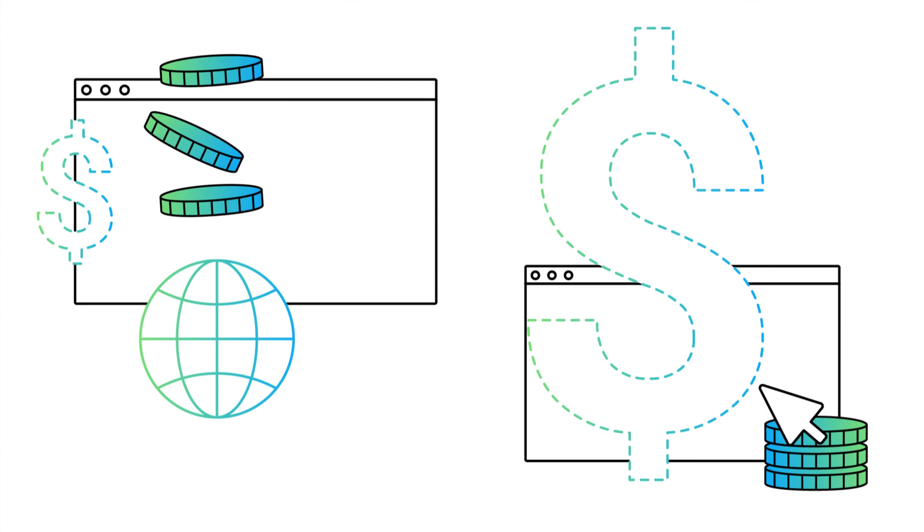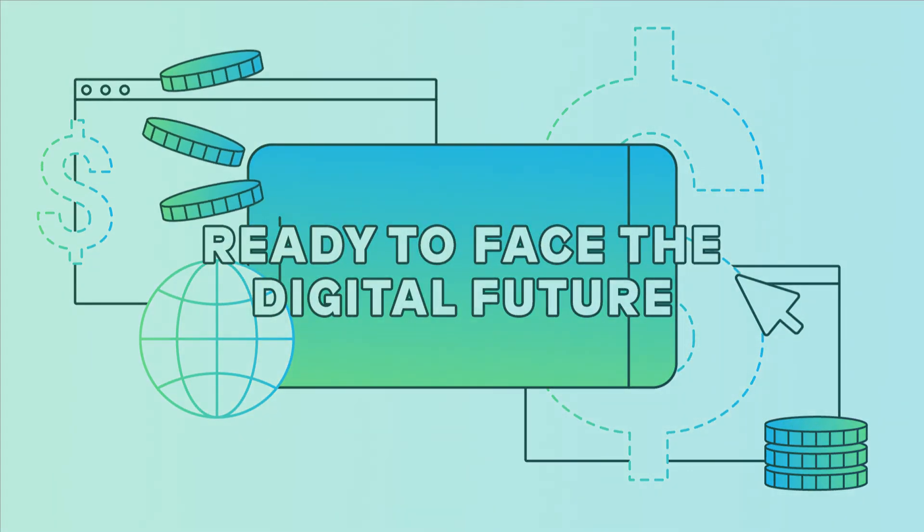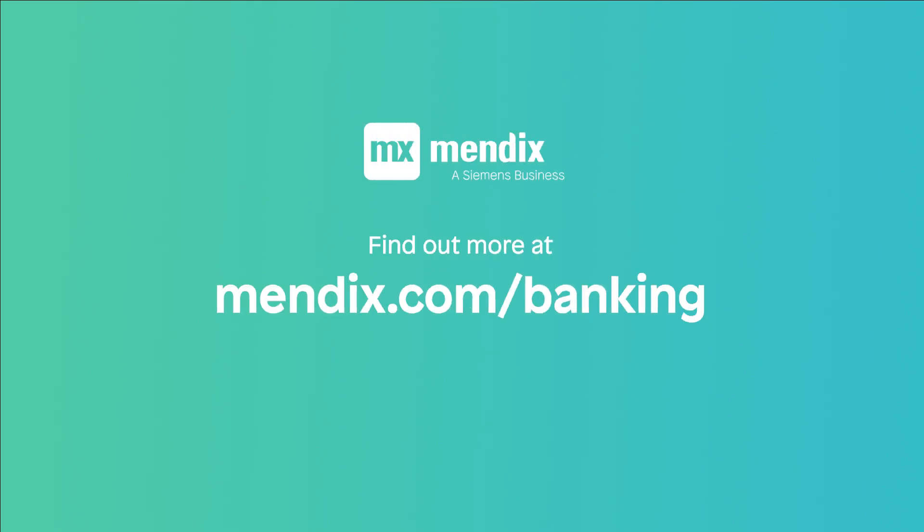Make sure that your financial institution is ready to face the digital future. Check out the native banking app template, including a demo, on the Mendix Marketplace.